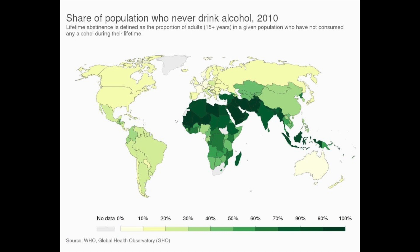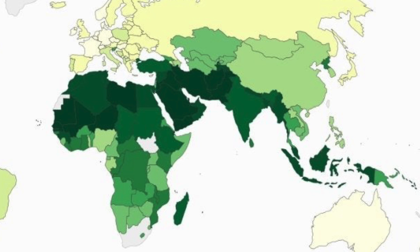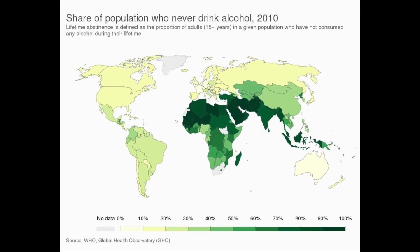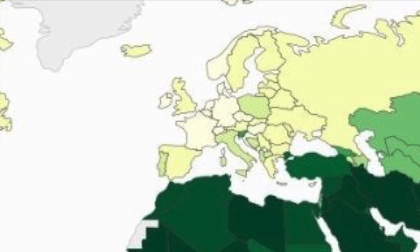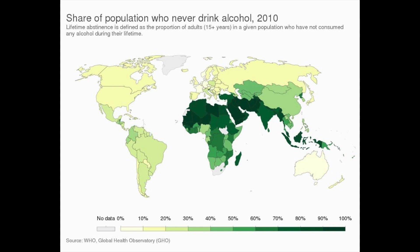This is a world data map from 2010 by the World Health Organization, estimating the population that has never had alcohol once in their life. Based on this map, the majority of people who have not had alcohol are in the Middle East and Africa, as well as into India and Indonesia. Somewhere between 10 and 20% of North America does not drink alcohol. Some of the countries who drink the most alcohol are Germany, France, Norway, and Australia — all of those countries have less than 10% of the population having never drunk alcohol.